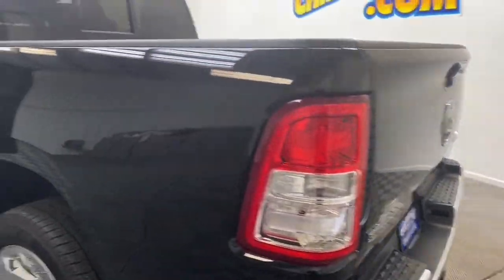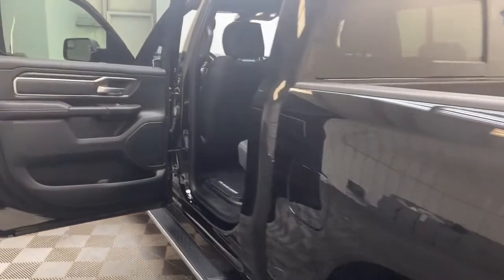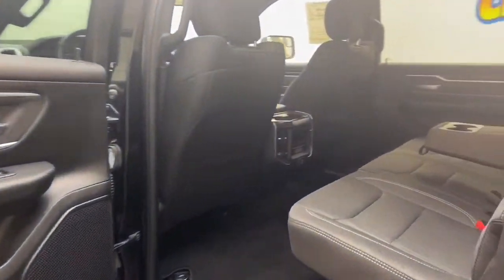On the exterior, we have power and heated door mirrors, halogen quad headlamps, and a bed liner.